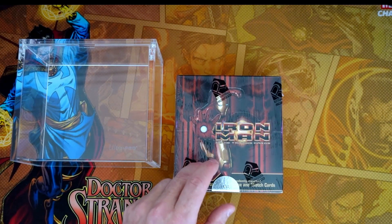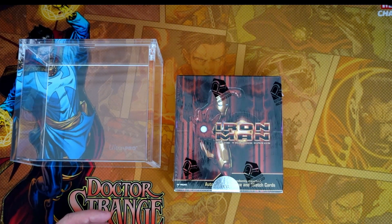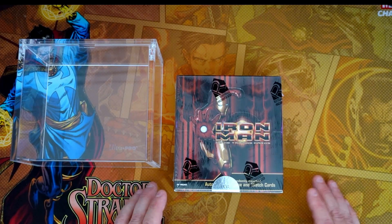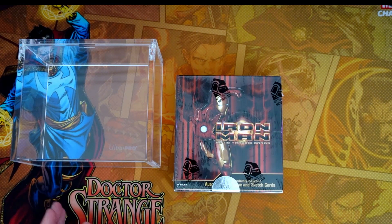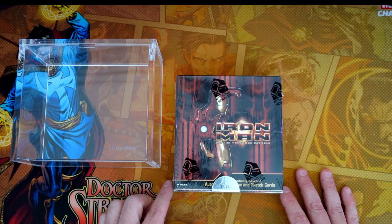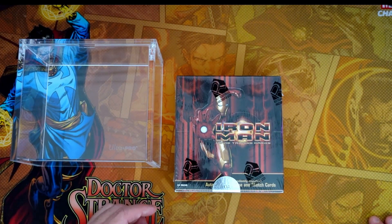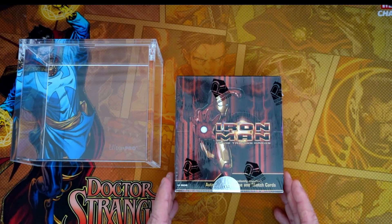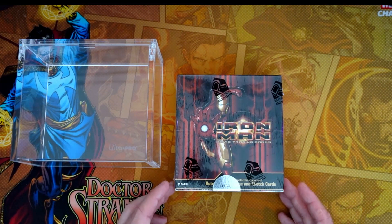What you don't have as far as autographs, believe it or not, is Gwyneth Paltrow as Pepper Potts — she is not in this particular set. I'm going to leave a link in the description below to a great article from Cardboard Connection about the Iron Man autographs. It covers not only this series but also Iron Man 2 and Iron Man 3. I don't have a box of Iron Man 2 yet, but I do have a box of Iron Man 3 and we'll do a separate video on that later on the channel.